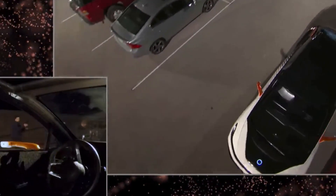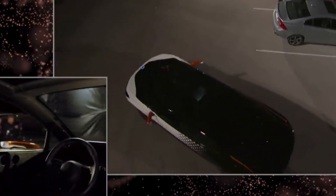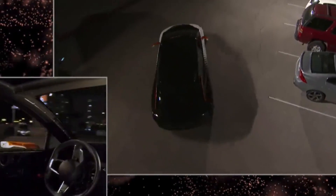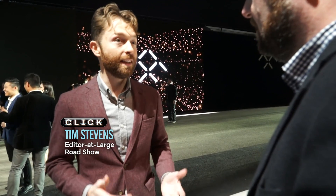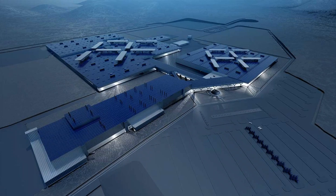Speaking of which, Faraday Future has promised the car will be available by 2018. I've heard a lot of promises and a lot of potential, but ultimately there are still a lot of questions about the ability for this company to deliver. For example, the factory that they need to build this thing — they showed a video of it and it's really just a lot of dirt at this point.